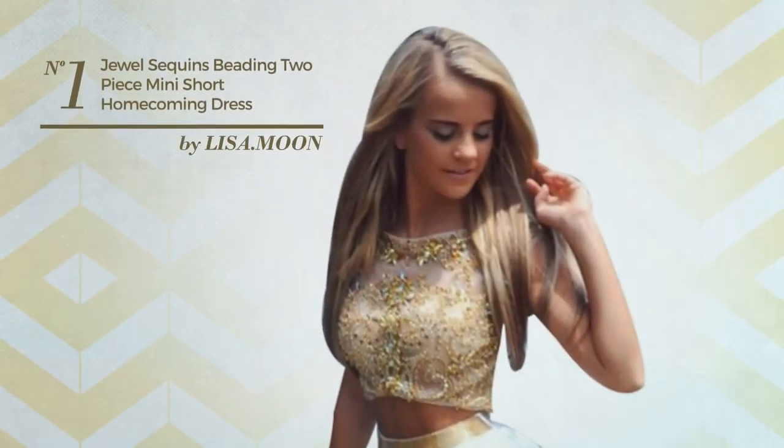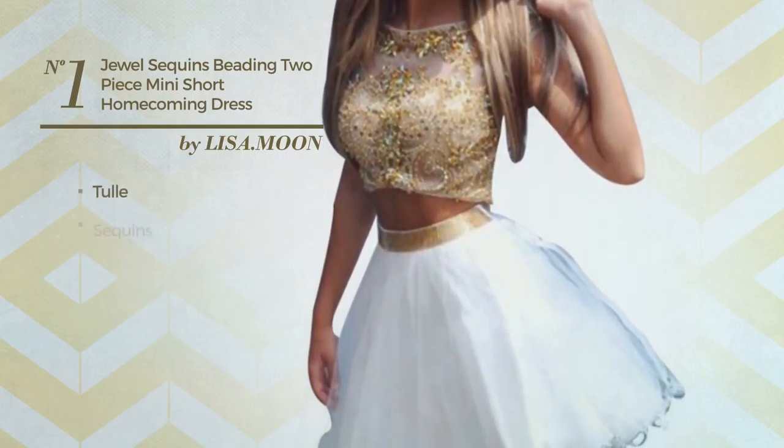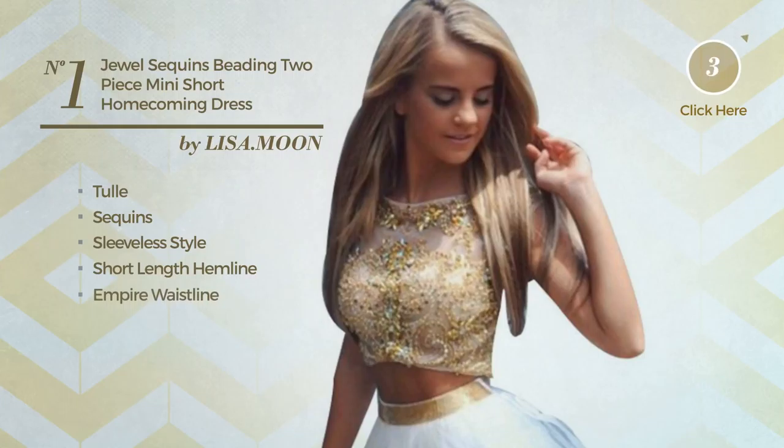Number 1: An all-homecoming mini-length two-piece dress produced with tulle, decorated with sequins. This dress includes sleeveless style, short-length hemline, and empire waistline. Available exclusively in this color.